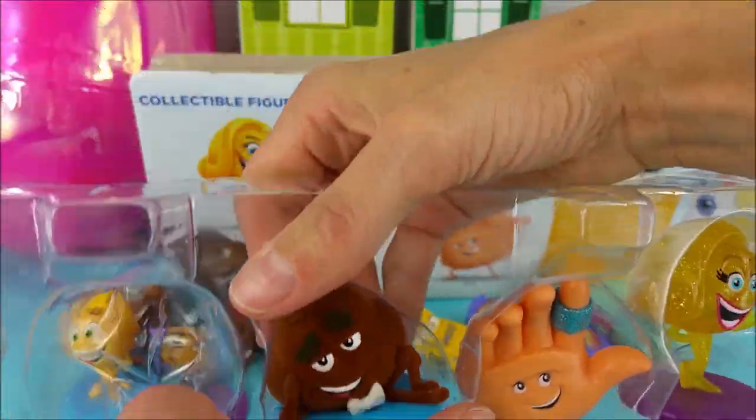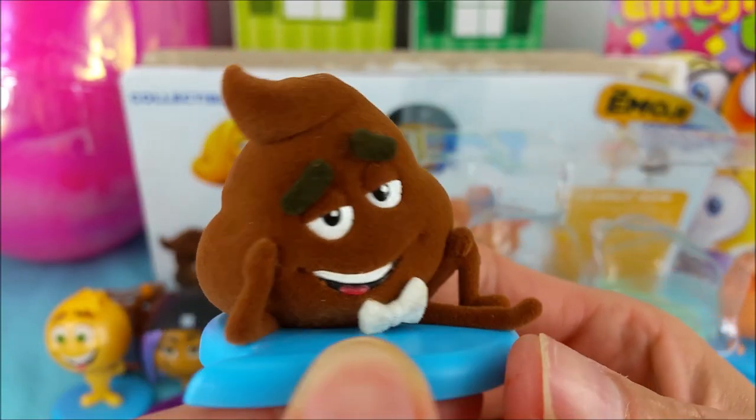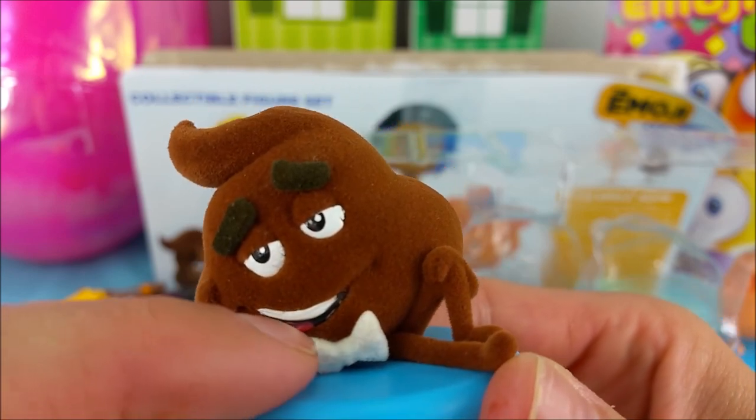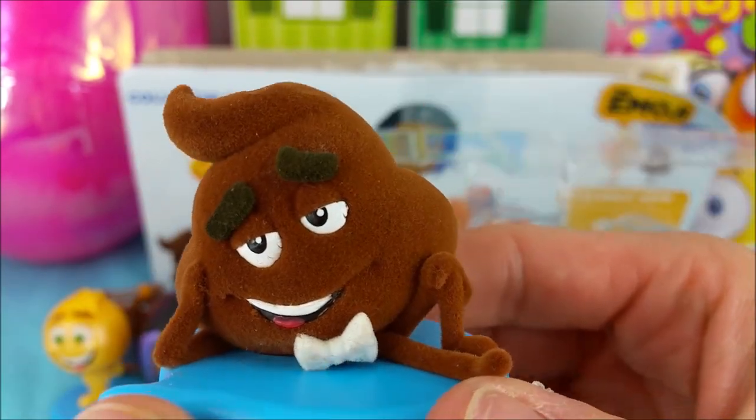Who is this stinky little guy? Well, if you haven't guessed, this is Poop. How are you doing, Poop? Poop even has a little white bowtie and he's fuzzy to the touch. Fuzzy Poop!